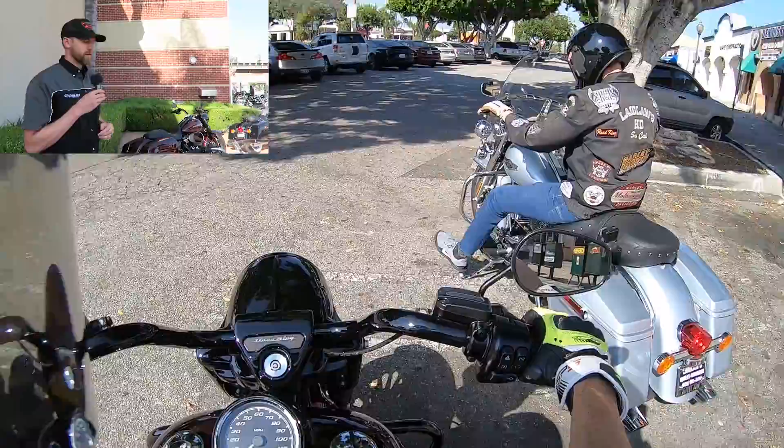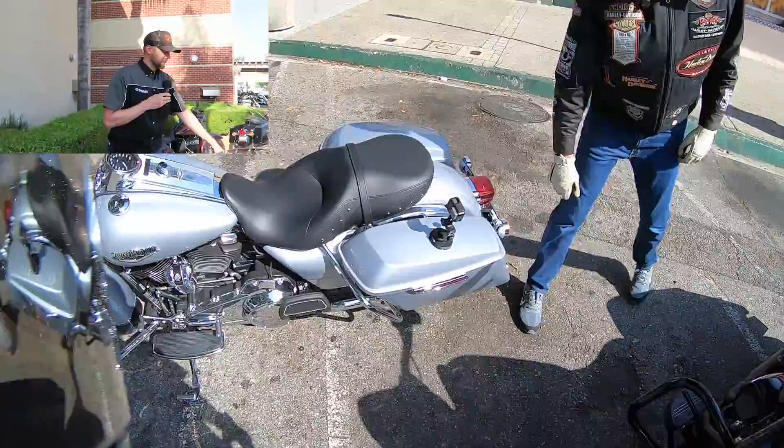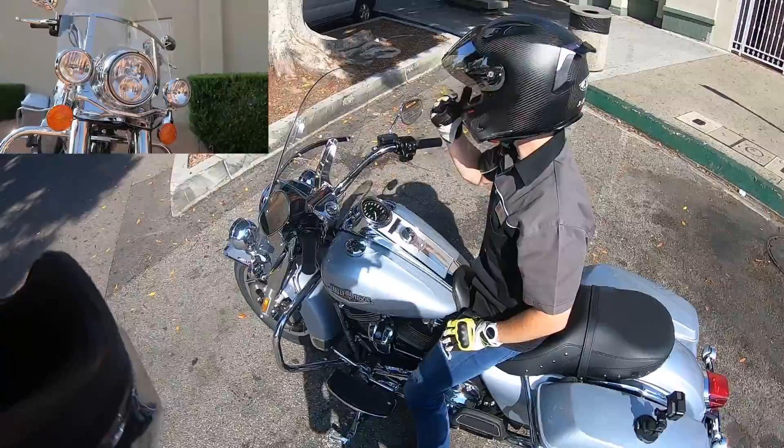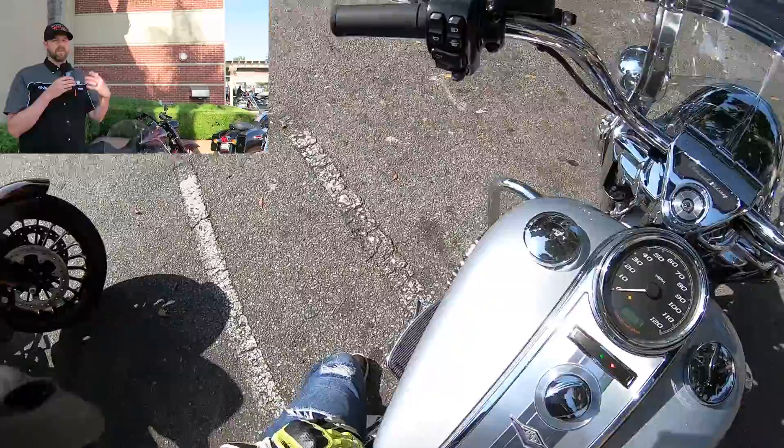On the Road King Standard, there's definitely more functionality — you've got the windshield and the passing lamps. The passing lamps are kind of a big thing, especially if you're riding at night. Plus, if you wanted to upgrade to LED lighting, it's a lot less expensive on the Road King Standard because you already have the extra housings for the passing lamps — on the Special you'd have to incur the extra cost of adding those housings.